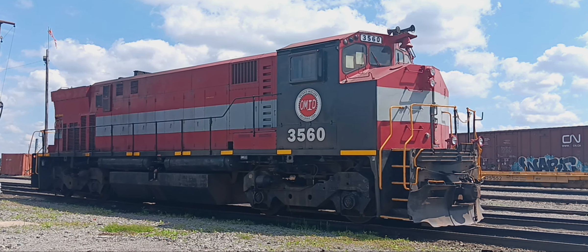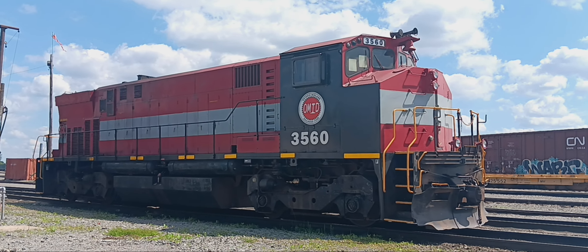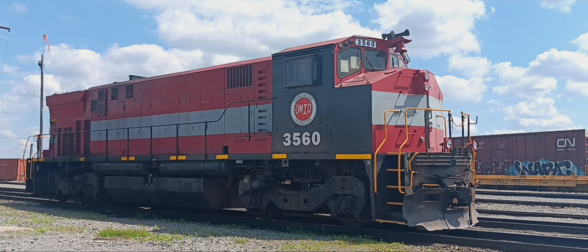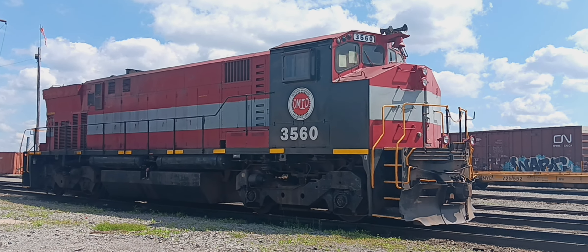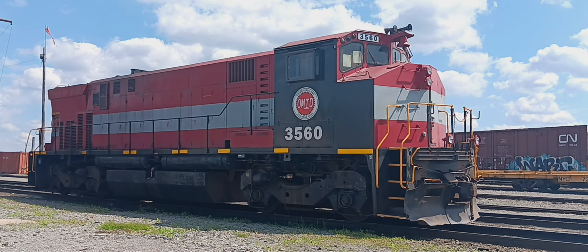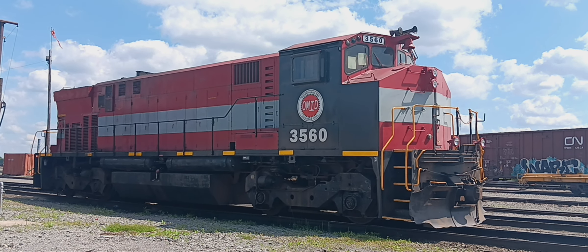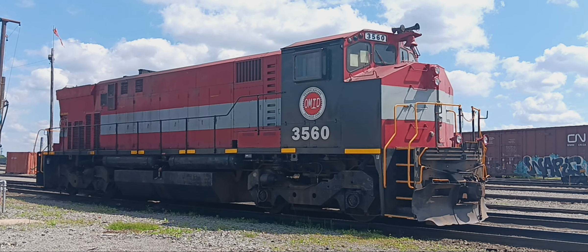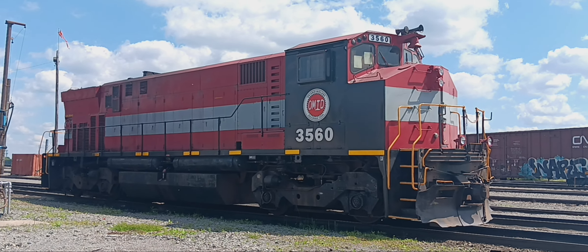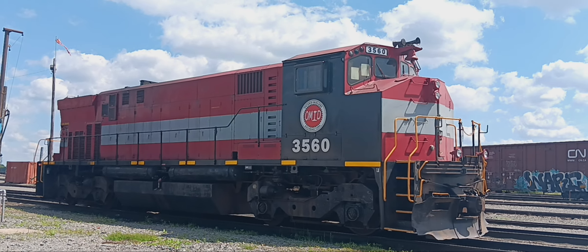This is a nice view I'm getting of it right now. It's got it up front on the ready track — we're on the engine track here. If anyone watches this video, please check it out, comment, like, say whatever you want about this video.